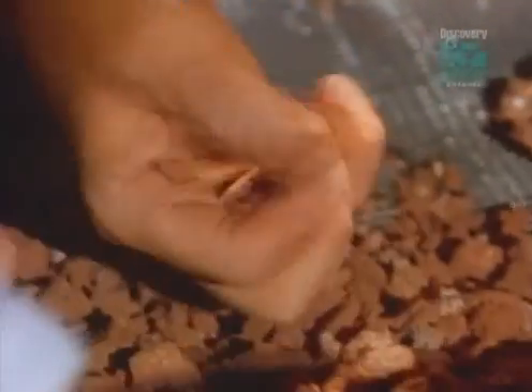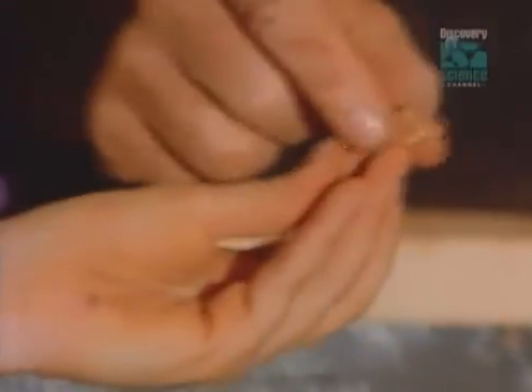Different sizes of teeth mean different sizes of rat. At its largest, Ambleriza was about the size of a bear. At its smallest, only the size of a wolf.